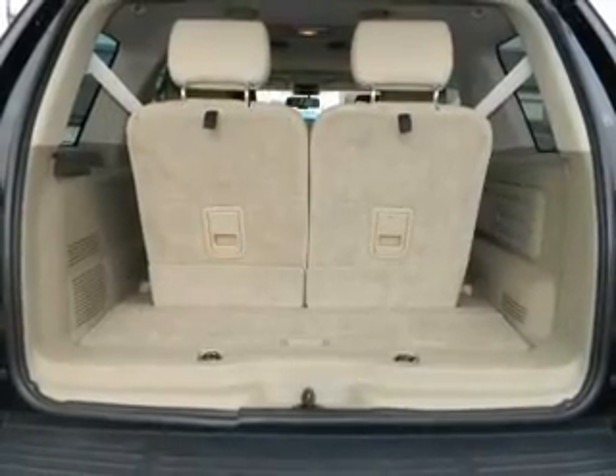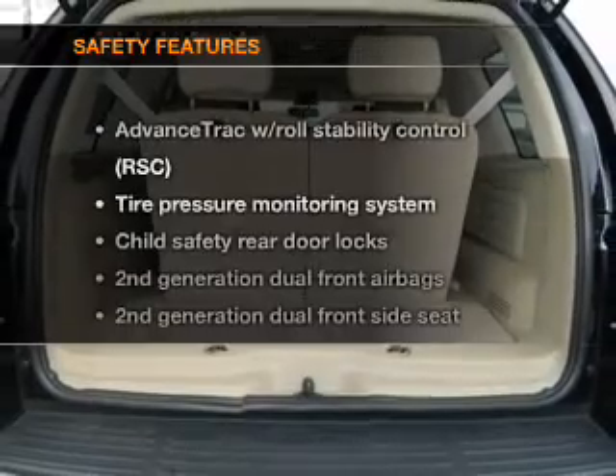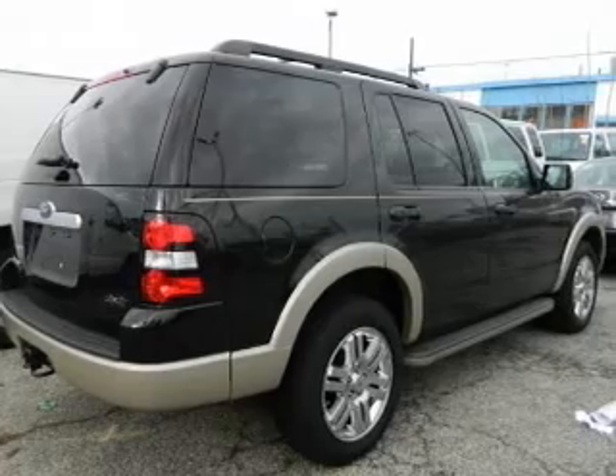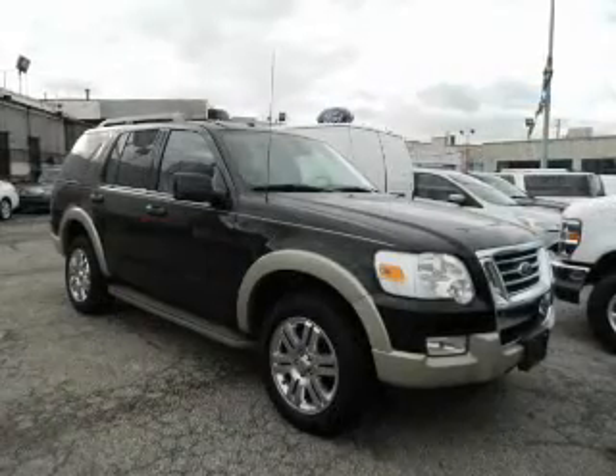power windows, cruise control, power steering. If safety is a high priority, rest assured knowing that these top safety components are included. Stability control, low tire pressure warning.